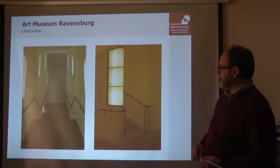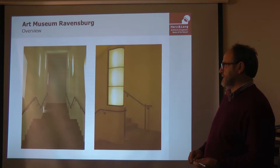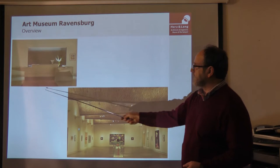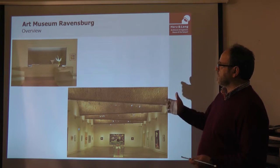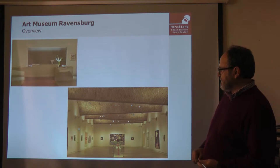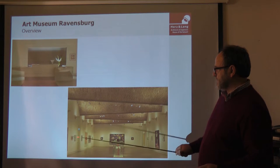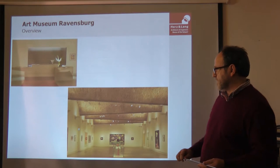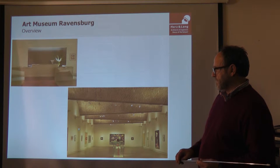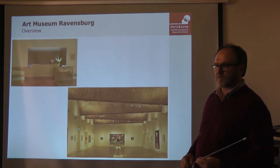Some pictures from the inside show a very good design. The building is completely designed by the architect, inside and outside. This is the entry to the ground floor, with the counter where museum visitors pay. This is the second floor — the main room with the main exhibition. The museum is part of the Selinka family collection; the Selinkas were a rich family in Ravensburg, and they gave the whole exhibition as a present to the town.